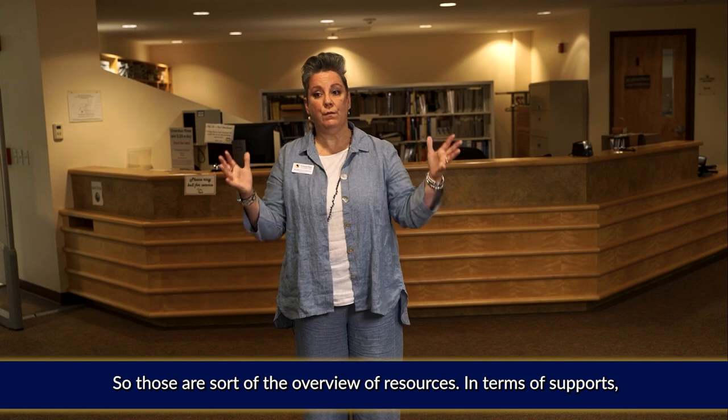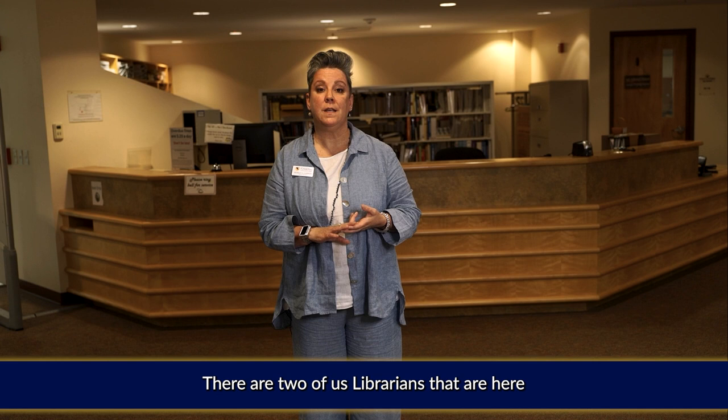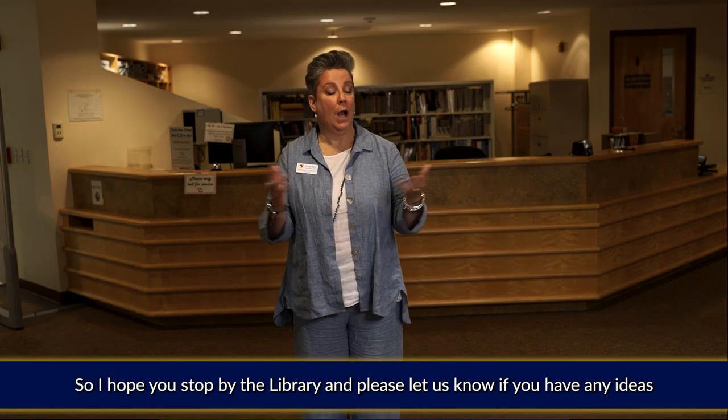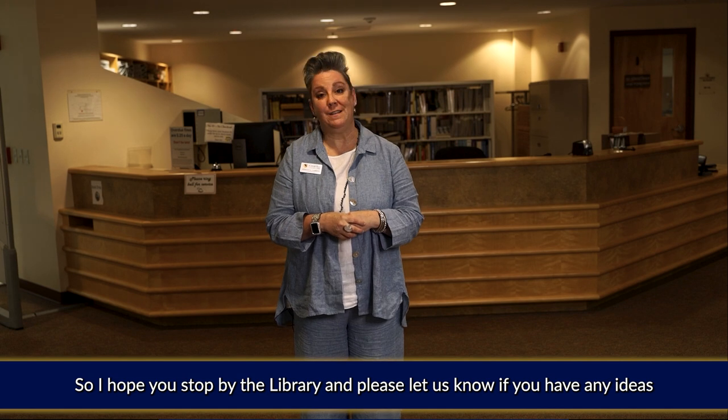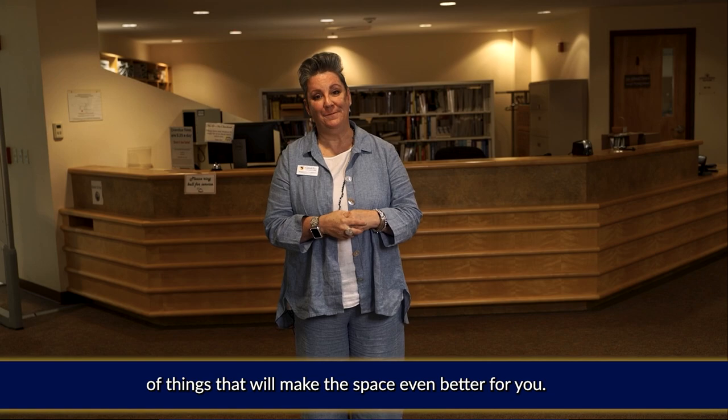Those are sort of the overview of resources. In terms of supports, there are two of us librarians that are here to help you and to be part of your success. I hope you stop by the library, and please let us know if you have any ideas of things that will make the space even better for you. Thank you.